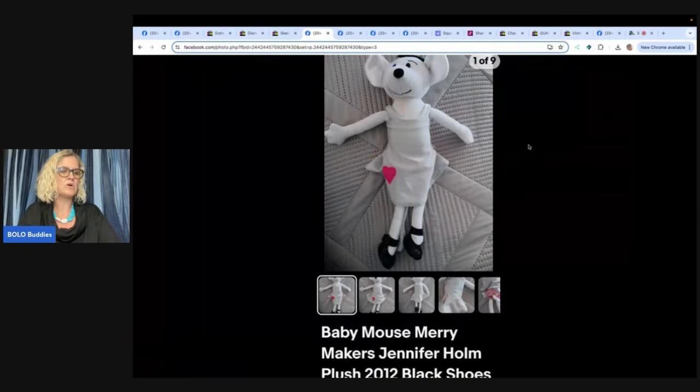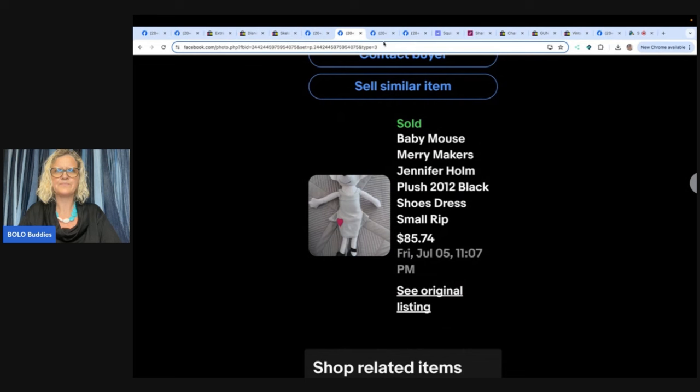This one says: found this mouse at a local Goodwill for $2 in a lot of plush. Got it home, did a little research, and on Amazon they were sold out. Listed it high, and a couple of weeks later woke up to a sale. Paid $7.50 for shipping but upgraded to Priority Mail, just a few dollars more. It even had a rip down the side of the dress — and it sold for $85.74. So that's fabulous. It's called Baby Mouse Merry Makers by Jennifer Holm, 2012. Never seen that one before. $85.74 with a rip in the dress.